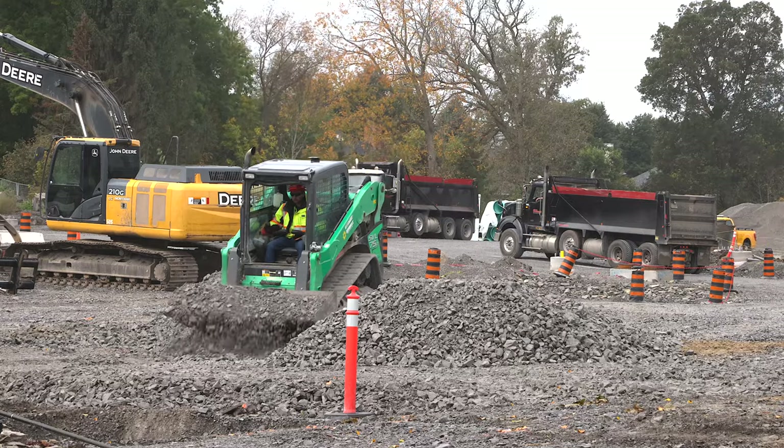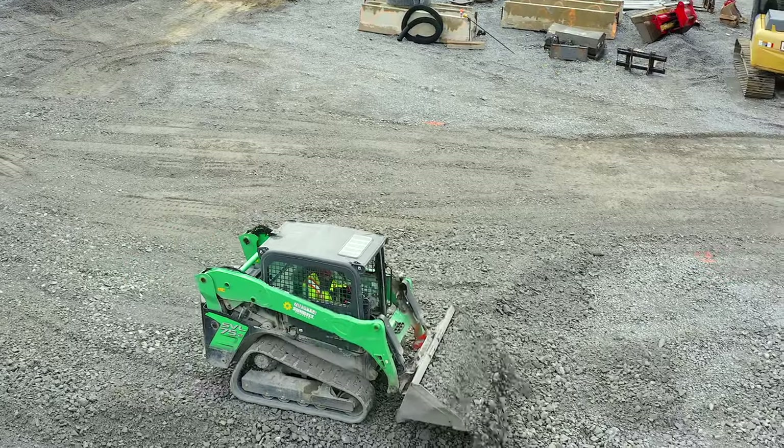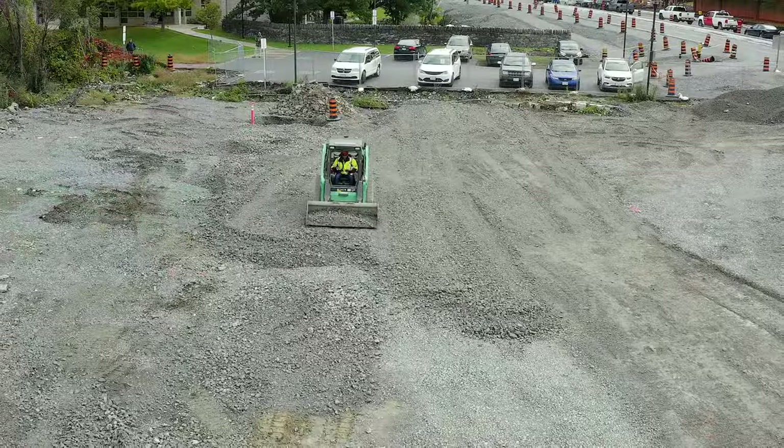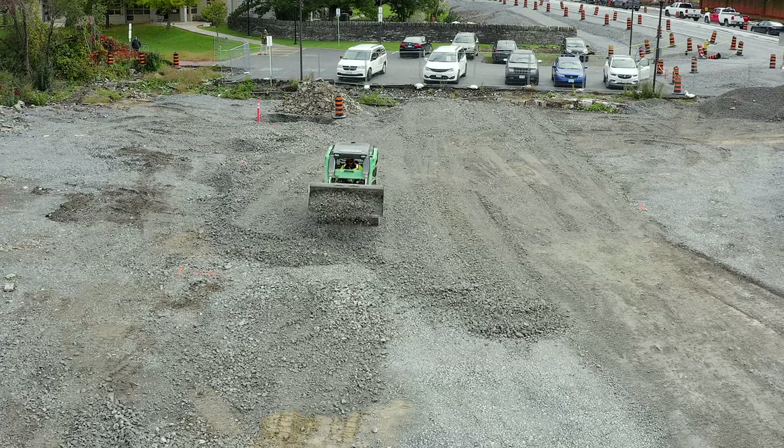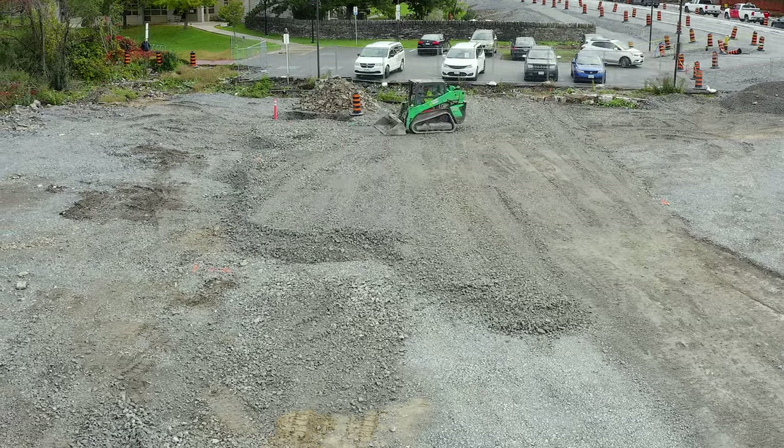The week started dull and overcast, but that didn't prevent a great deal of gravel being delivered to Upper Gore Road, where the little skid steer vehicle played a magnificent role in sorting and levelling much of the area.